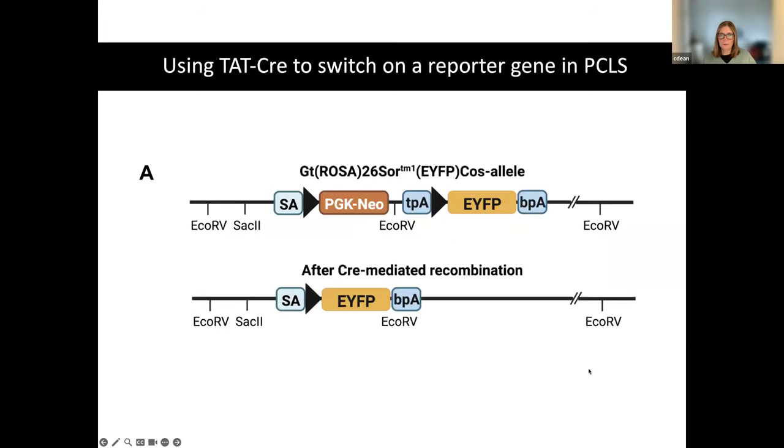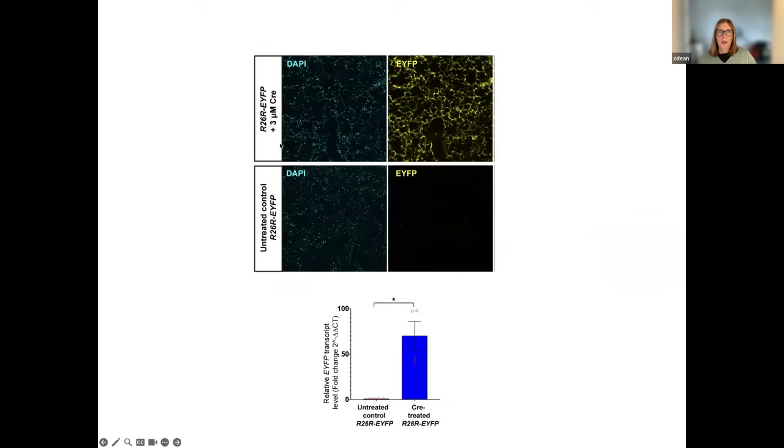The first mouse mutant we used: we wanted recombination to switch on a reporter gene in the PCLS, specifically EYFP — without recombination, no EYFP would be expressed. In the images of PCLS where we've added the cell-permeant Cre, you can clearly see lots of YFP, whereas in the untreated control there's no YFP at all. You can validate this and show a massive increase in YFP once you've induced Cre recombination.